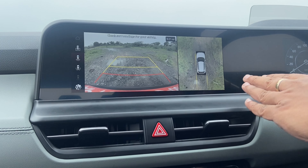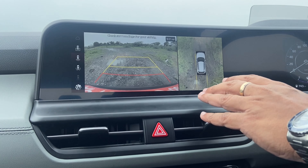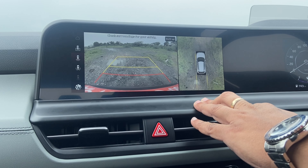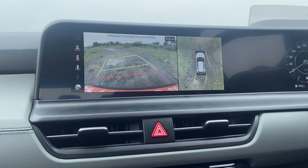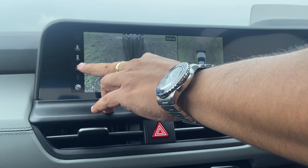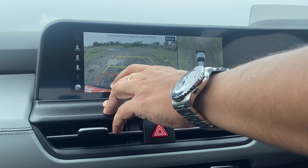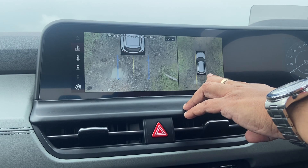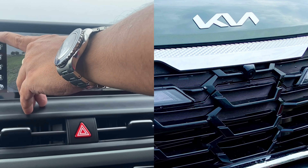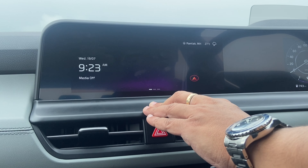When you engage reverse mode, you get a 360-degree view from the front camera, two cameras on the side mirrors, and one at the tailgate. It also has dynamic guidelines based on steering input. You can toggle between different views — from the two side mirrors, from the tailgate, from the top, or a zoomed-in view. There's also a view from the front camera mounted on the front grille.